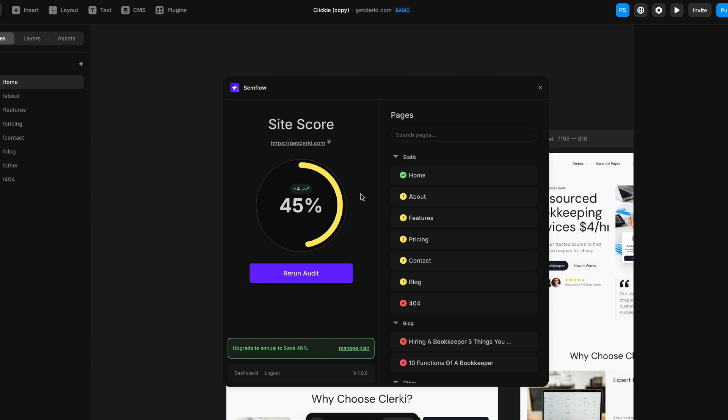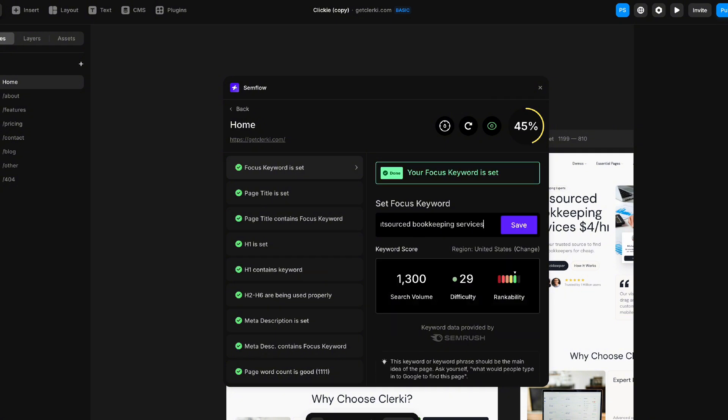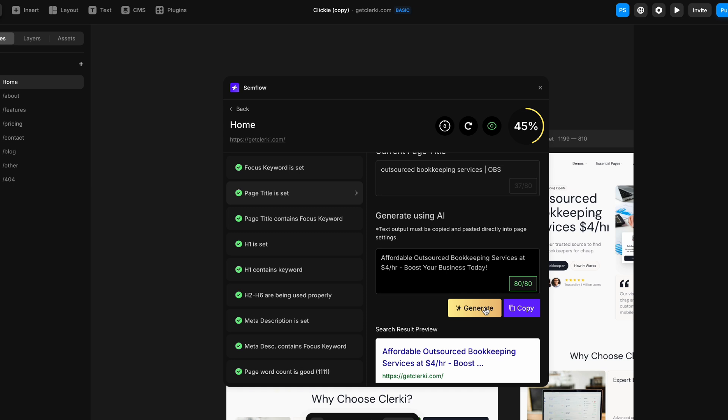Starting today, you can download the Semflow plugin, audit your site, get your SEO score, do your keyword research, get step-by-step optimization tasks for each of your pages, track and improve your site speed and page performance, use AI to create page titles and meta descriptions, and tons more. If you're a Framer user and you want an easy way to do your own SEO, go to Semflow.com. And if you're already a paid Semflow user, you can now use the tool inside of Framer at no additional cost.